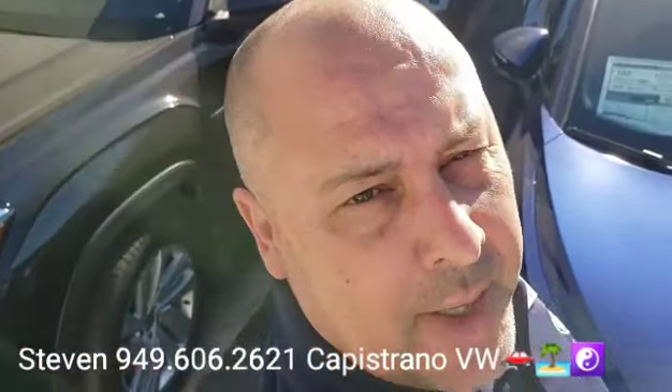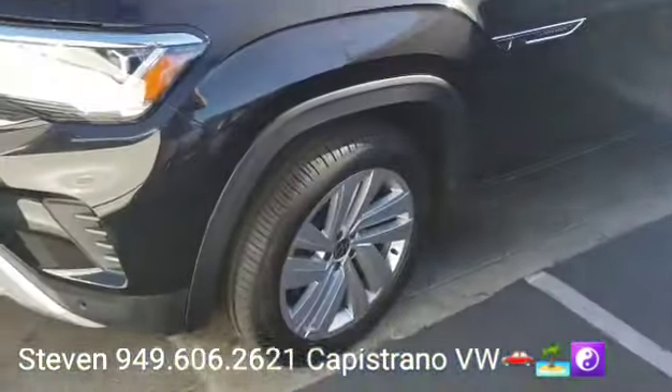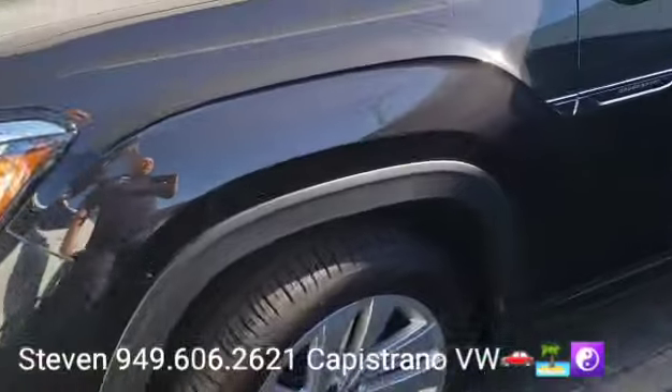Hey, how's it going? Myron Steven here at Capistrano Volkswagen. Just want to thank you for your online request for the certified 2020 Atlas SE with Tech front wheel drive 2.0T motor in the deep black metallic. It's a beautiful color.